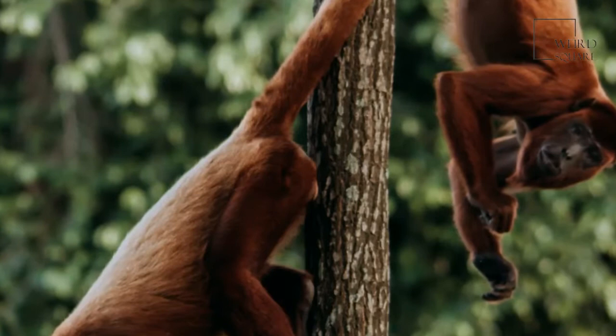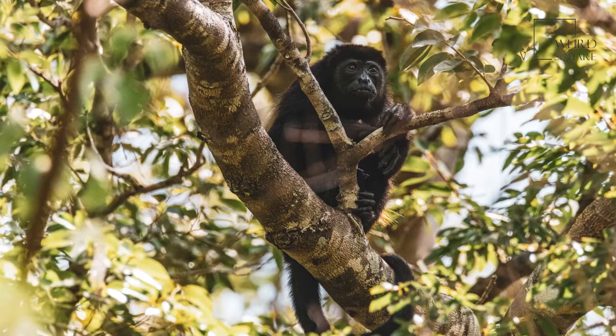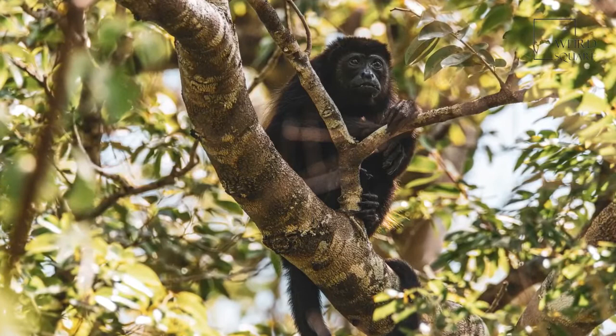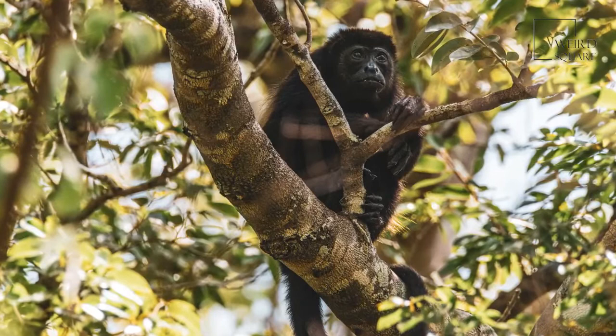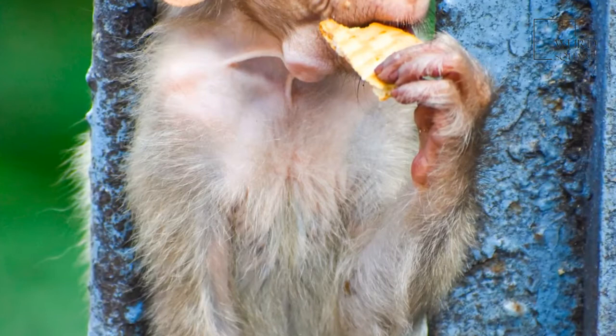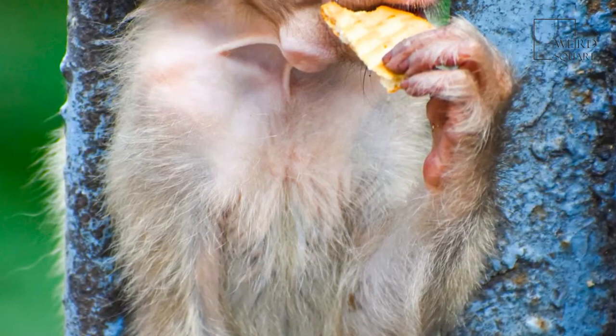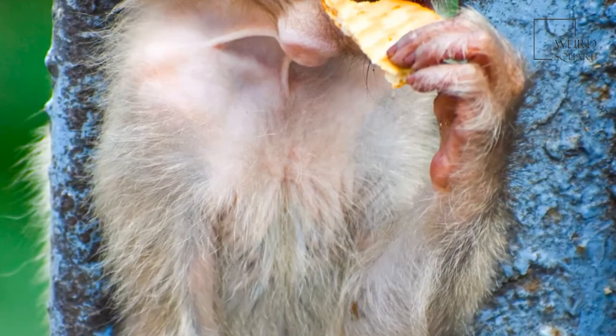Howler monkeys are the only New World animals known as folivores, meaning they eat mostly leaves. They do not eat just any leaf, however — they pick only the best leaves from each tree, those with the most protein and other nutrients. Howler monkeys love fruit, but spider monkeys eat it much faster and steal most of the fruit away before howler monkeys can get to it. Besides fruit, howler monkeys also like stealing eggs from chicken coops when they live close to humans.